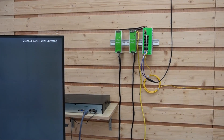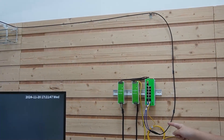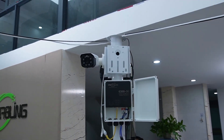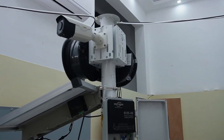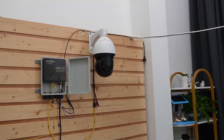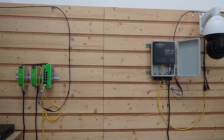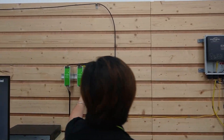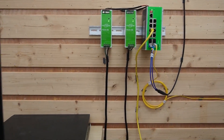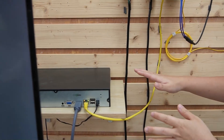Now we are looking at the starting point of our ring network — our industrial managed switch. I'm going to use fiber optic cable to connect it to the first outdoor PoE switch, and to the second one, which is solar powered, and to the third, and finally the fourth one, connecting it back to our industrial switch to form a complete ring network. First, I'm going to use this ethernet cable to connect our industrial managed switch to the network video recorder, so we can display all the video feed on our big screen monitor.